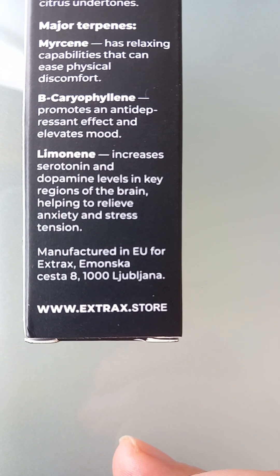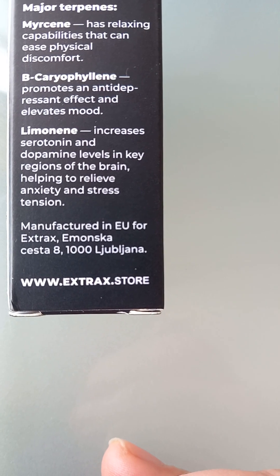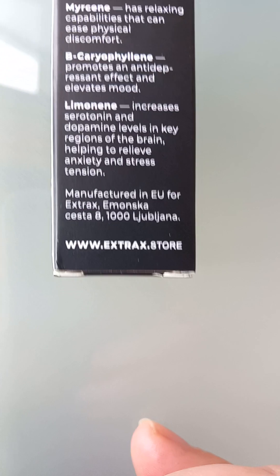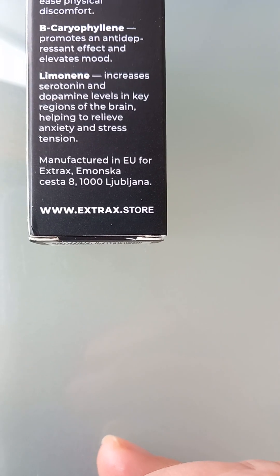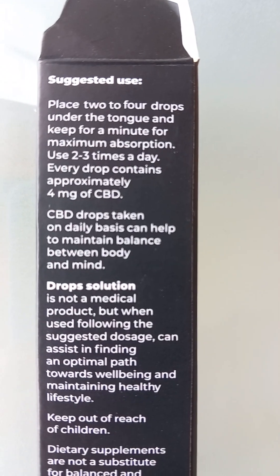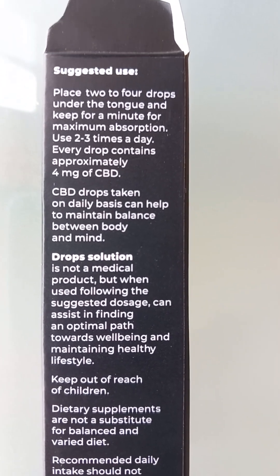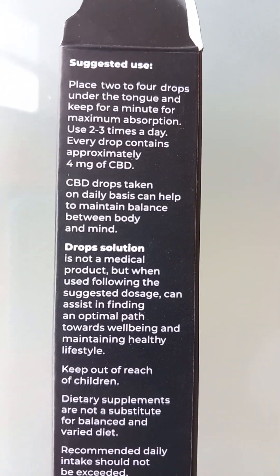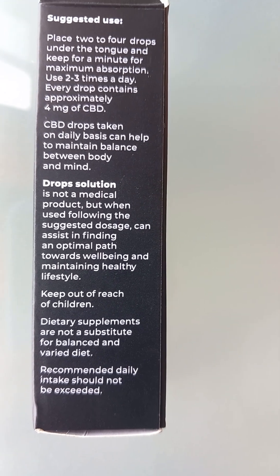Manufactured in the EU for Extracts — website: www.extracts.store. Place two to four drops under the tongue and keep for a minute for maximum absorption. Use two to three times a day. Every drop contains approximately four milligrams of CBD. CBD drops taken on a daily basis can help to maintain balance between body and mind.